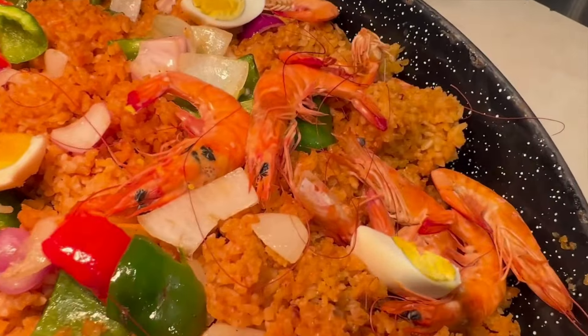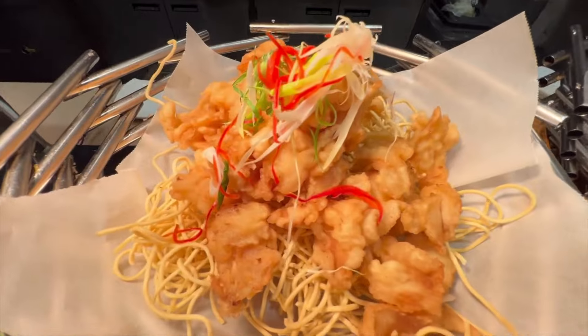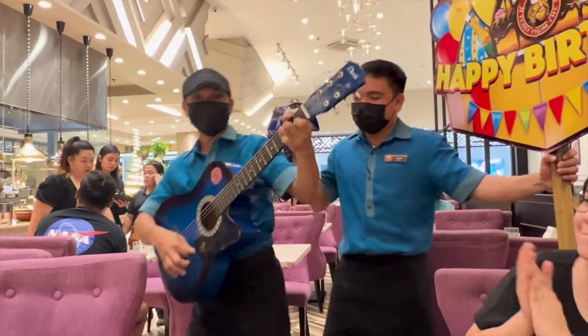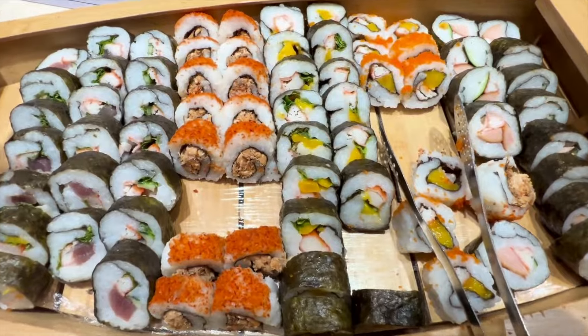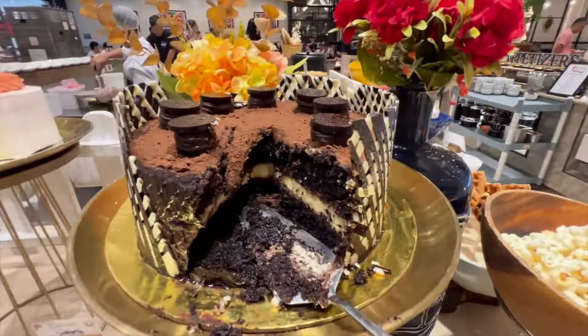Hey everyone, welcome back to another thrilling Vikings vlog. Today is a very special day because we are celebrating Kian's birthday for the second time at the amazing Vikings Buffet here at SM Pampanga. We'll give you a virtual tour of the buffet showcasing everything from sushi and lechon to delectable desserts. Without further delay, let's dive in and check out all the delicious food Vikings has to offer.